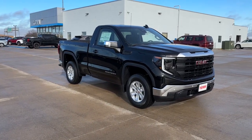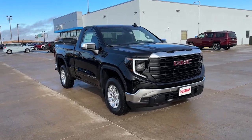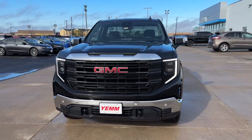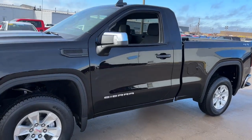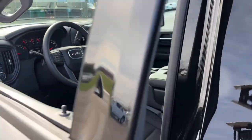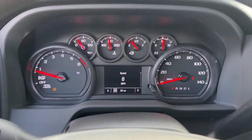Look no further than the 2024 GMC Sierra. This strikingly handsome Sierra delivers full-size pickup strength and plenty of modern comfort and convenience. From its impressive towing and hauling capacity to its quiet, spacious cabin and tech-saving connectivity, this is the truck built for today's lifestyle. These are just some of the great options this vehicle comes with.